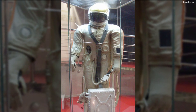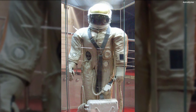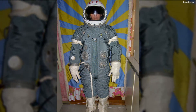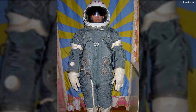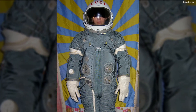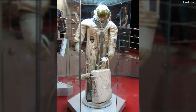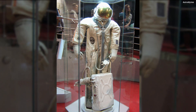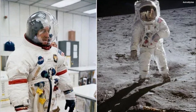Yastreb Space Suit, USSR — the Yastreb space suit was the first Russian suit designed specifically for extravehicular activity. As such, the suit was designed to be flexible and lightweight. It had an external pulley system which provided extra mobility and a compact life support system in order to easily maneuver around the smaller Soyuz rockets.